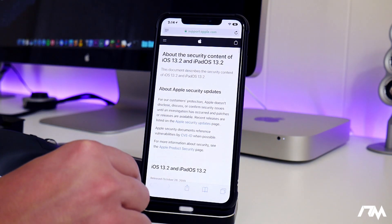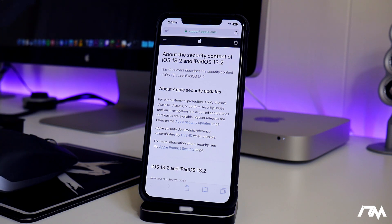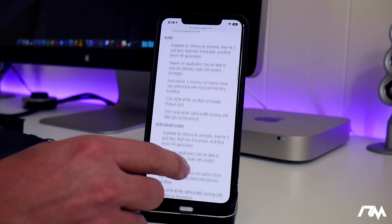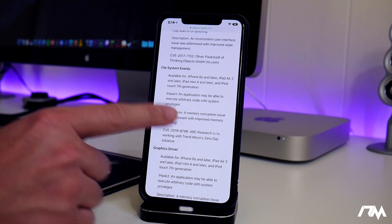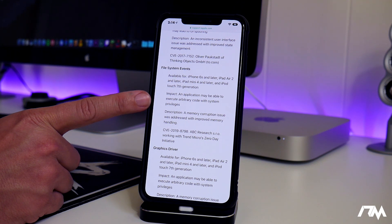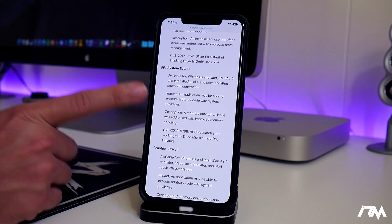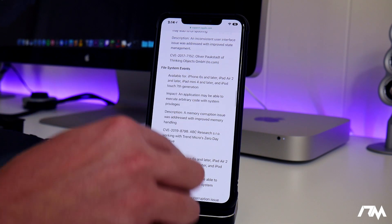Let's jump into Safari. This is exciting guys. This is the security content of iOS 13.2 — basically everything that this update patched. If we scroll down a little bit to File System Events, this is where it gets exciting. As you can see right there: 'Impact — an application may be able to execute arbitrary code with system privileges.' That right there is basically a potential kernel-level exploit which could potentially be used for jailbreak on those versions of iOS.